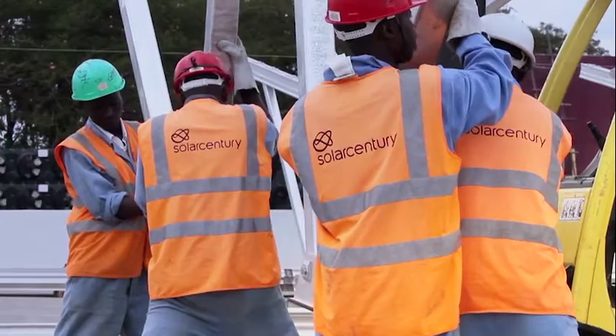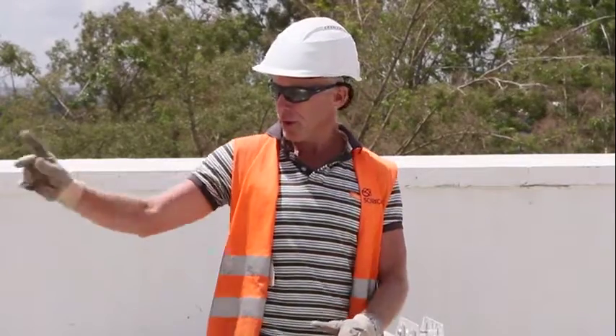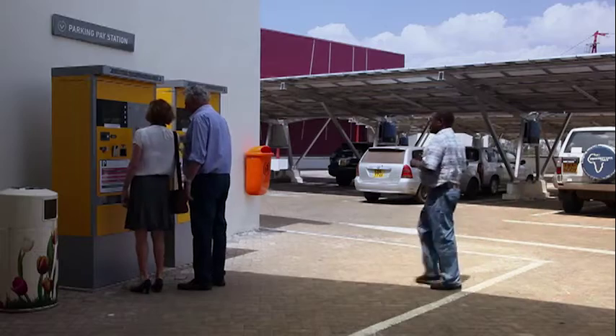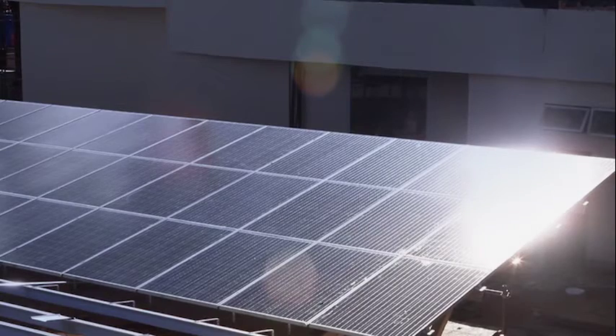Companies should partner with Solar Century for a number of reasons. We've got deep technical experience, having been operating for 17 years in the solar world. We've got local market know-how, having been operating in Kenya for some time now, and we've got parent company backup in London, where we have 200 people in the offices able to help service every need that we have here. So really, the question is: why wouldn't you partner with Solar Century?